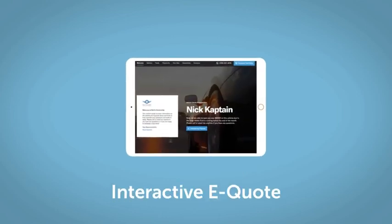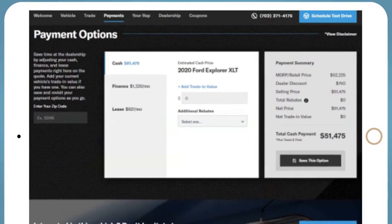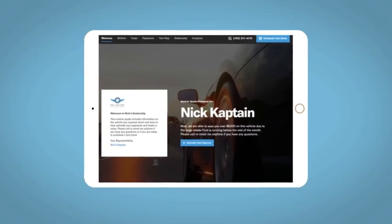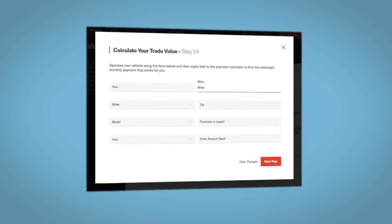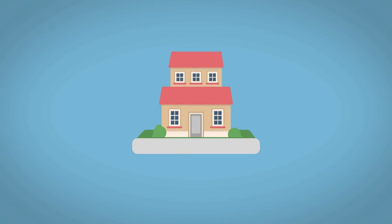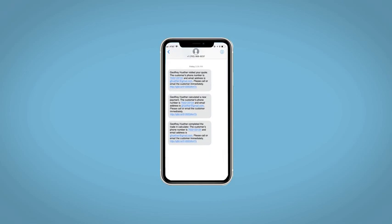If you like this vehicle, we'd be happy to send you a personalized interactive e-quote that allows you to quickly and easily calculate the cash, finance, and lease options available to you. All incentives and rebates will be right at your fingertips, along with the ability to value your trade and learn about your potential salesperson. Do this all from your home at your own pace and your own way. Fill out the Request More Info form and we will text and email your very own personalized e-quote today.